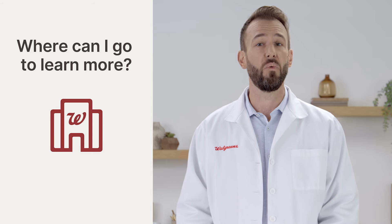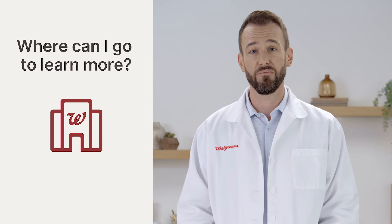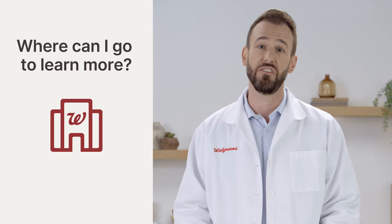You can find more information at walgreens.com/covid-treatment. And the pharmacists at your neighborhood Walgreens are always ready to answer any questions or concerns you may have.